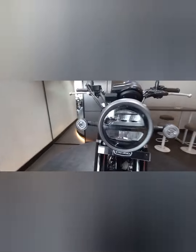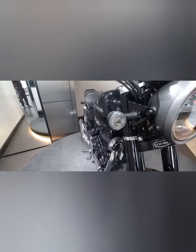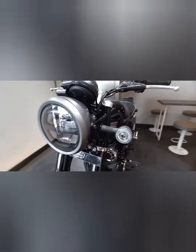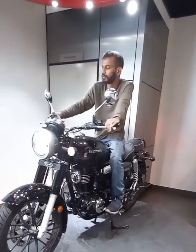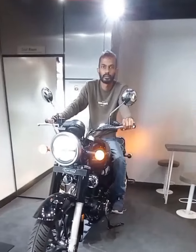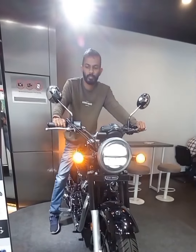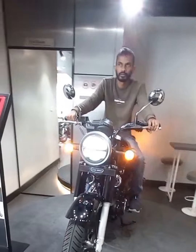See the new headlamps and crystal clear side LED indicators. The Honda CB 350 is a Japanese make model bike producing 21 PS at 5500 rpm.